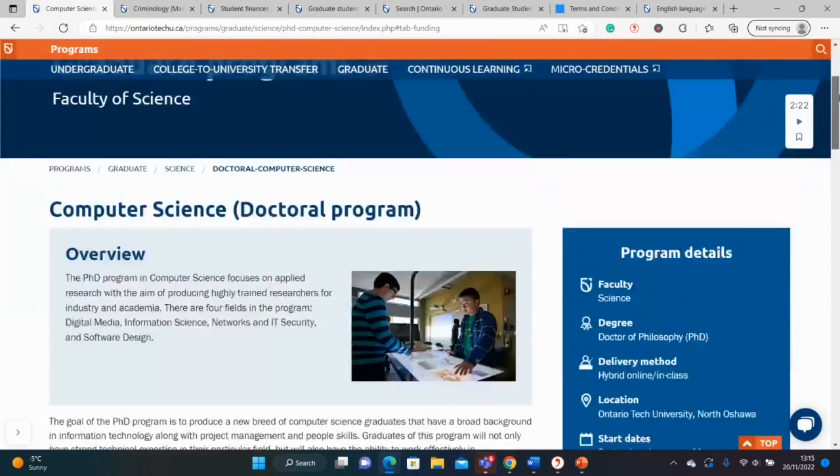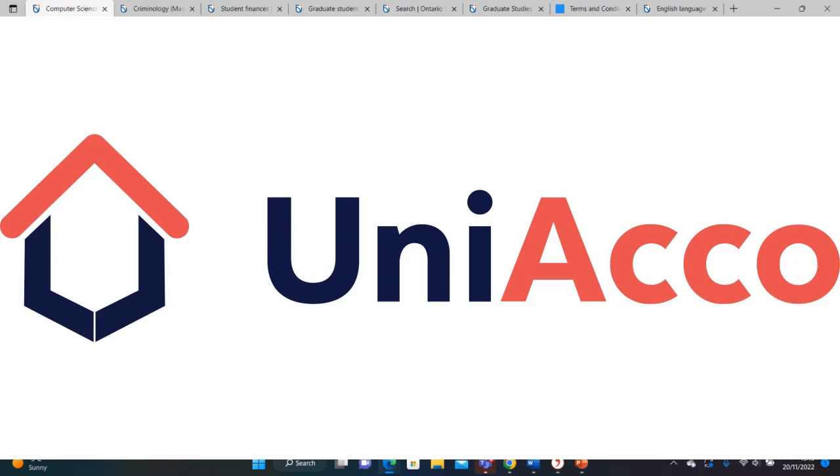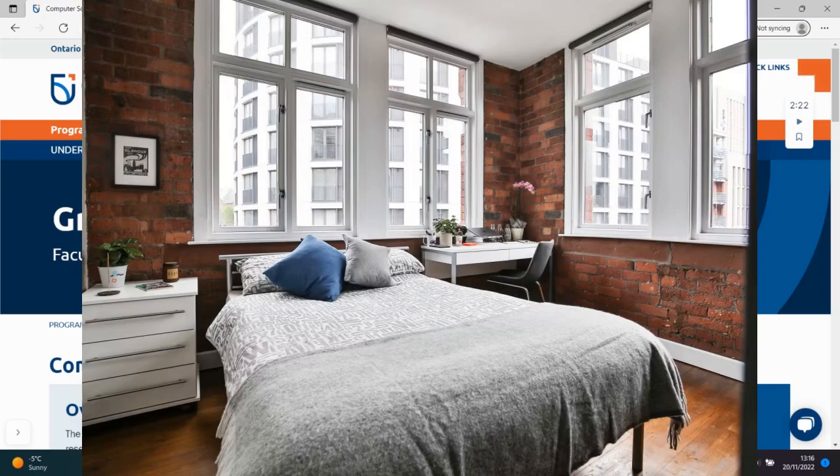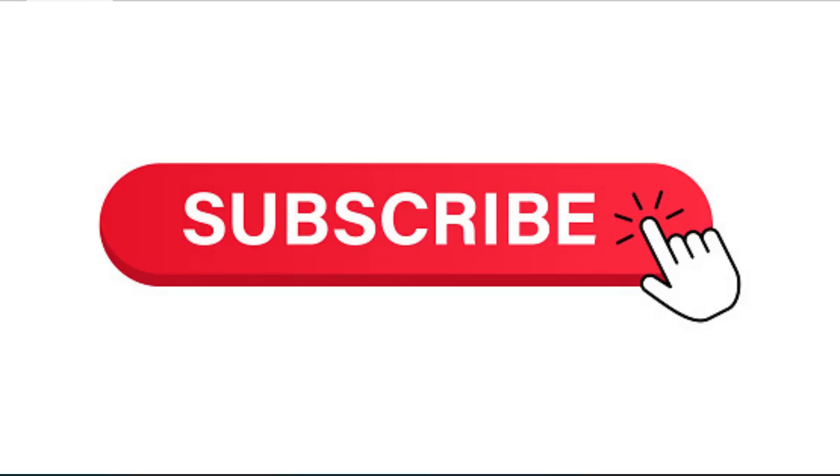And that's it, guys. I hope this was useful — fully funded Masters and PhD at Ontario Tech University in Canada. Do not forget to book your accommodation with Uniaccord, an affordable international student accommodation provider with affordable rooms, whether it's a studio, ensuite, or shared accommodation very close to university. As usual, we cannot wait to celebrate you — start putting your documents together and start applying, and I'll see you at the top sooner than later.